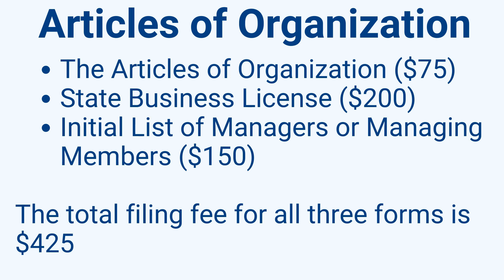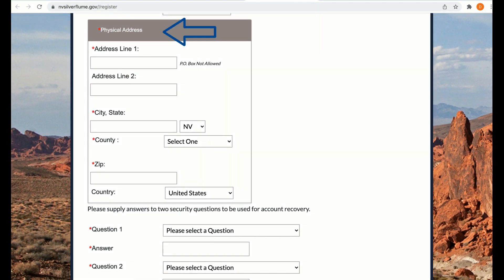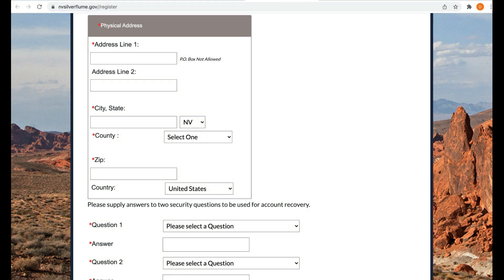These documents contain basic company information such as the LLC's name, members, business address, and registered agent. To file online, register for a SilverFlume account — enter your email, name, phone number, create a password, enter your address, and answer two security questions. The state will send you an activation email; click the link to finalize your SilverFlume account. After logging in, you'll be redirected to your SilverFlume dashboard.